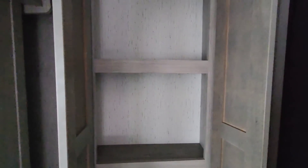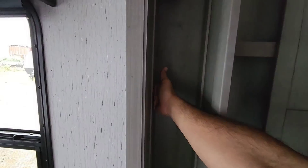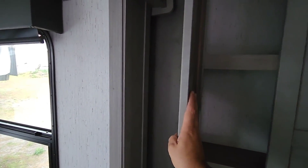Behind the door, you have some really compact cabinets. It's a good-sized space, but I would have preferred a single door that opens the other way. The reason is that if the slide is in and this cabinet door pops open during travel, when you pull the slide out it's going to catch that door and probably rip it off. The air conditioning and fan controls are also located here.